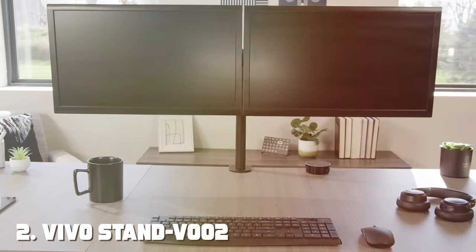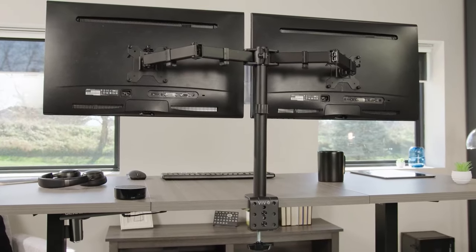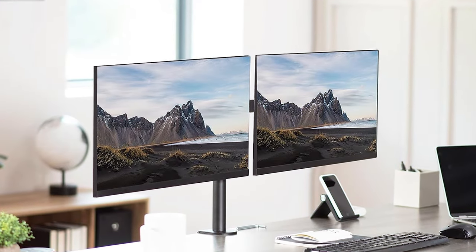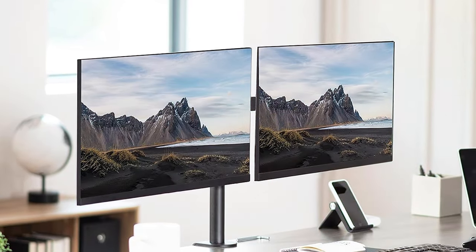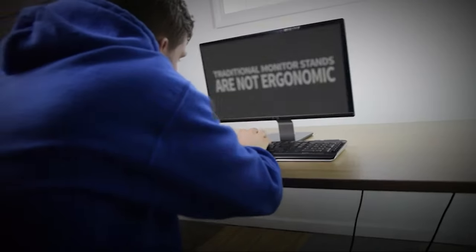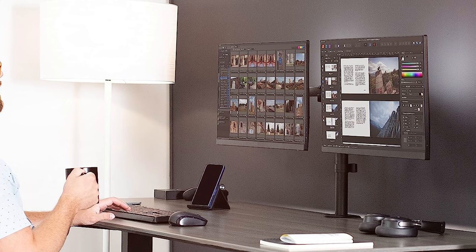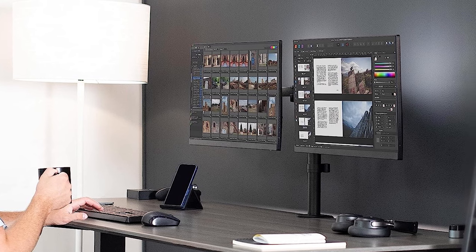Moving on to number two: the VIVO Stand V002 Dual Monitor Desk Mount. If you're looking to enhance your workspace and boost productivity, this desk mount is a game-changer. It features a sturdy and durable construction that can support two monitors side by side, and the fully adjustable arms allow you to swivel, tilt, and rotate your monitors to find the perfect viewing angle. Say goodbye to neck and eye strain as you customize your setup for maximum comfort. Installation is straightforward and the included cable management system keeps your wires organized, maintaining a tidy workspace.